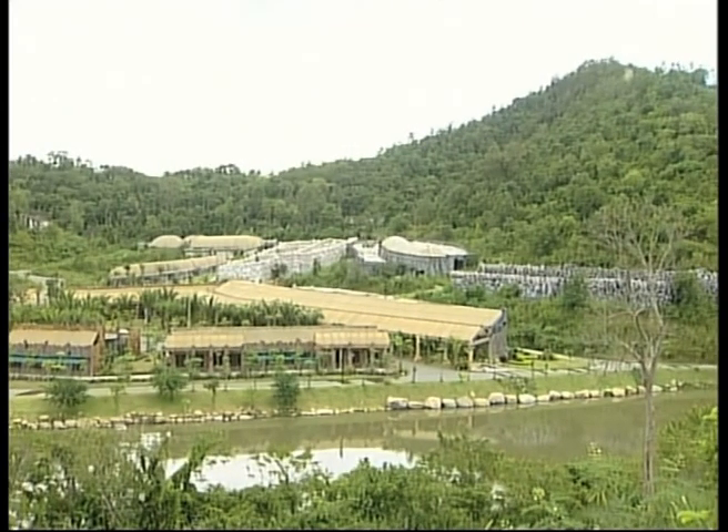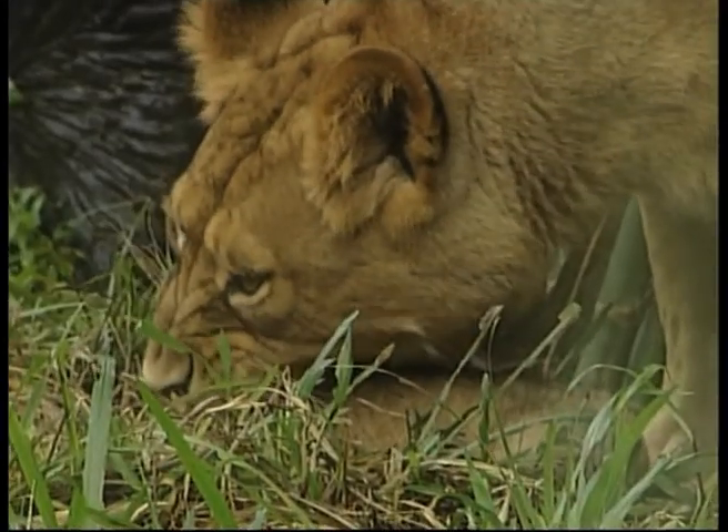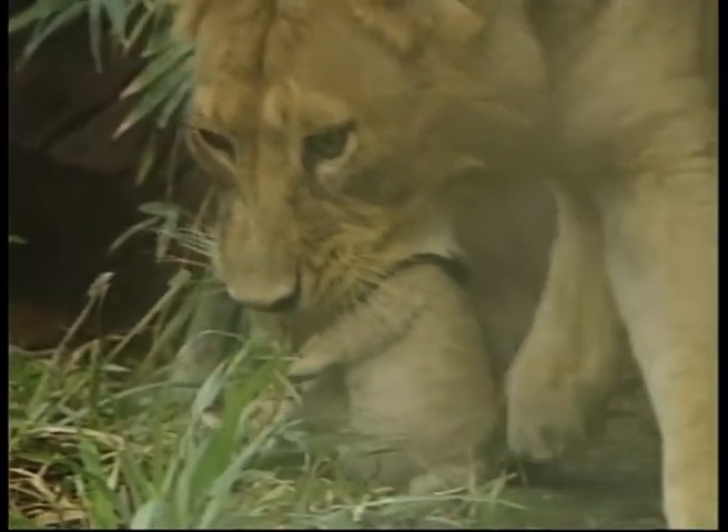They were lucky it was only a baby tooth. Had it been mature teeth, they would have had to do a root canal or a filling.